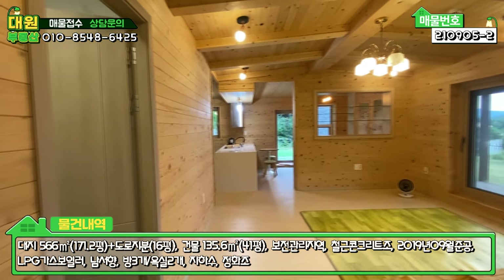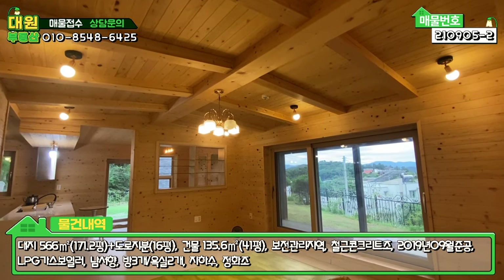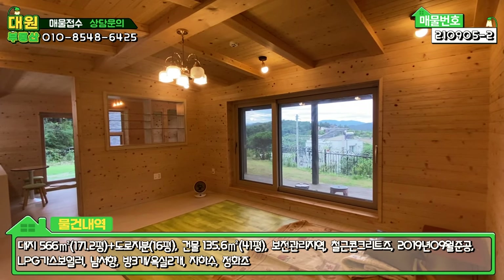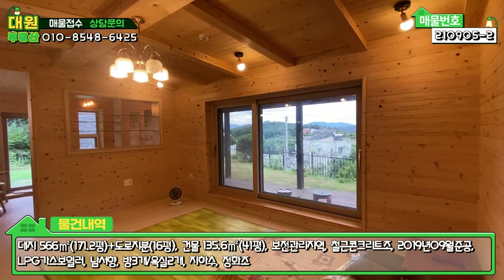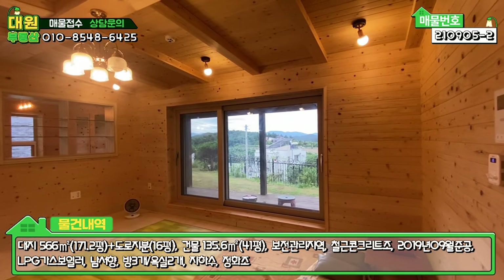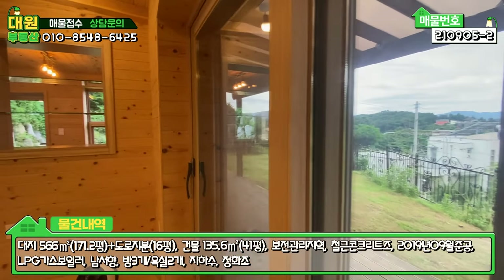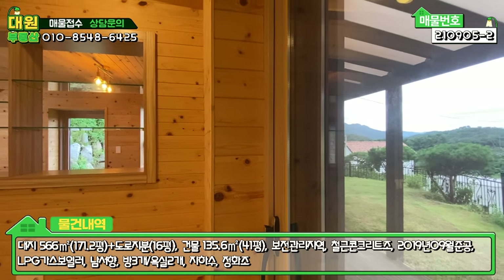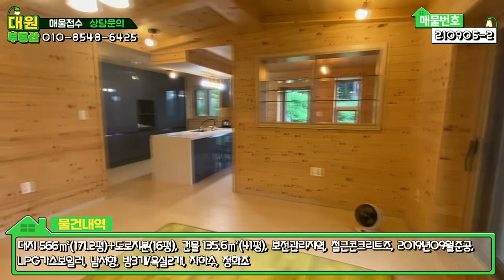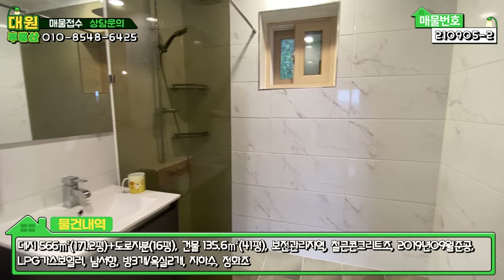1층의 메인 공간인 거실은 조명이라든가 내부 마감재 때문에 약간 노란색, 전구 색깔 조명으로 해놓으셔서 황토방 느낌, 찜질방 느낌도 납니다. 향이 일단 너무나 좋고, 전체 다 편백나무로 마감이 돼 있습니다. 창도 적당하게 빼셨고, 특히 내세울 부분은 벽 두께입니다. 이중창에 4중률인데도 벽돌 마감을 했기 때문에 벽 두께가 상당하고, 1층 공용 욕실도 무난하게 인테리어가 돼 있습니다.